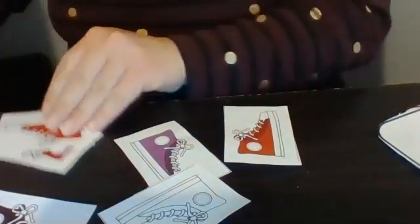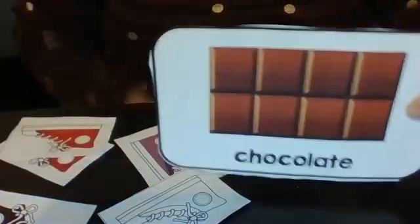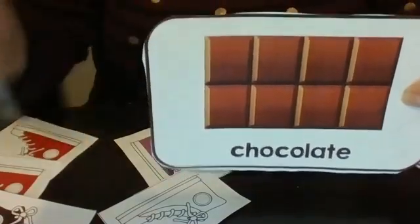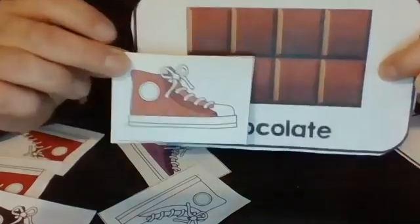How about if Pete the cat stepped in — ooh — chocolate? What color do you think his shoe would turn if he stepped in chocolate? Yes, you're right. It would probably turn brown, just like the chocolate.